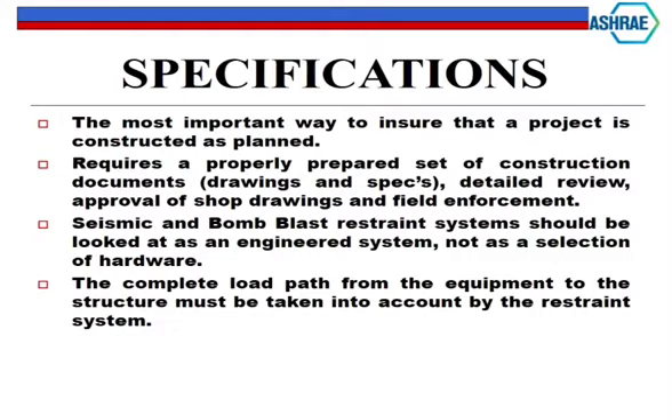Field enforcement is one of the main problems we have in the industry. People's mindset is: 'I've been doing this for 40 years, we've never had an earthquake with major damage, I know what I'm doing.' Seismic and bomb blast has to be looked at as an engineered system - not something where you just open a catalog and order five of this and six of that, because you have to first figure out what your loads are: your blast loads or seismic loads on every piece of equipment.